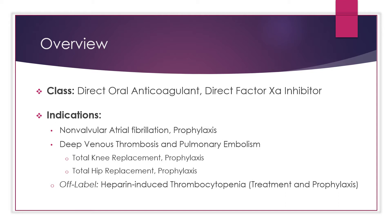Eliquis is indicated for deep vein thrombosis and pulmonary embolism treatment, to treat blood clots in the veins of your legs or lungs and to reduce the risk of them occurring again. It is also indicated for DVT and PE prophylaxis in patients undergoing knee or hip replacement surgery, and is used off-label for heparin-induced thrombocytopenia for treatment and prophylaxis.